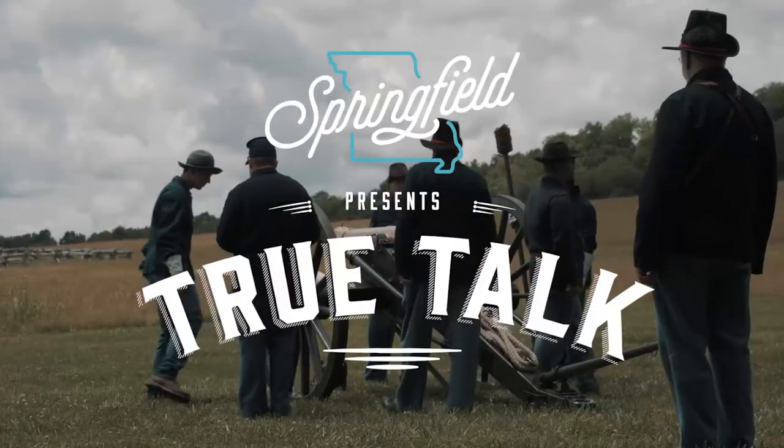My name is Ted Hilmer, the superintendent at Wilson's Creek National Battlefield, located just southwest of Springfield, Missouri.